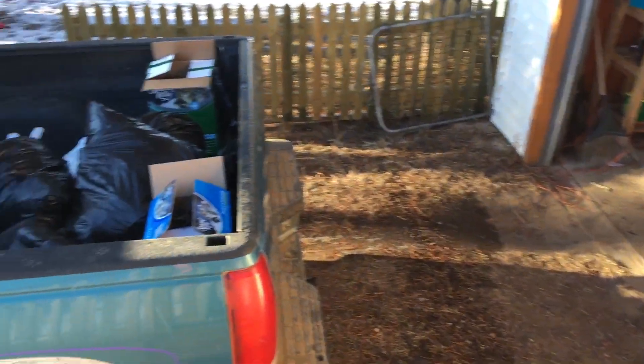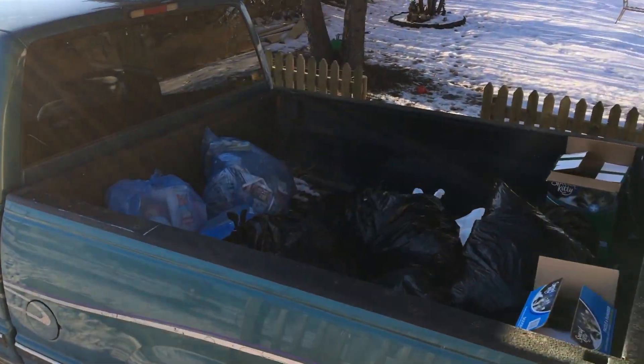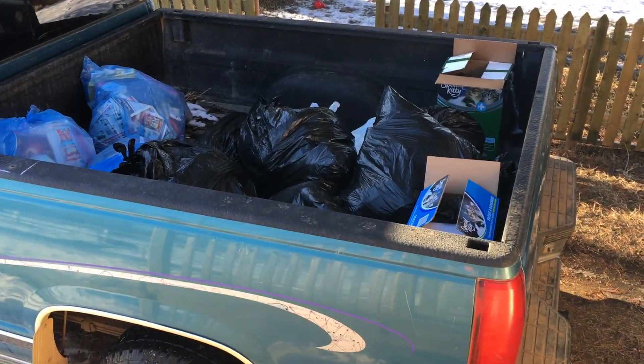Alright, so we got the truck going and we'll head off to the transfer station and get rid of this trash here.